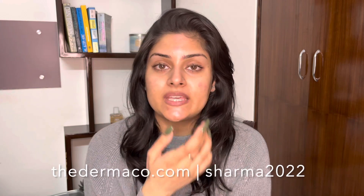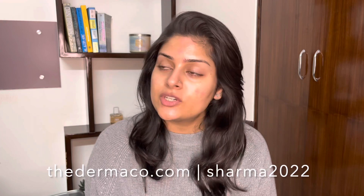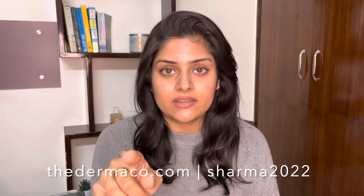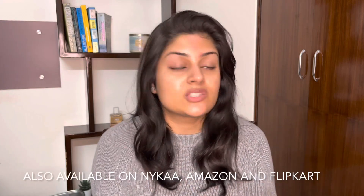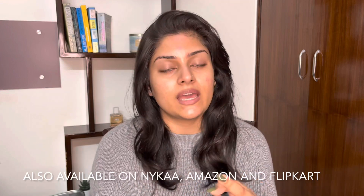I'll make this the standing disclaimer for my channel: when you're using this, please wear sunscreen — do not skip it. It's very important to keep your skin as healthy and youthful as possible. If you're interested in buying, go to thedermaco.com and use my code sharma2022 — all lowercase, no capitals. You can also find Dermaco products on Amazon, Nykaa, and Flipkart.